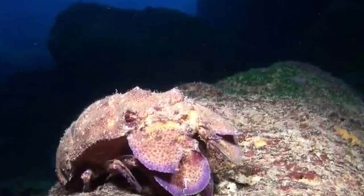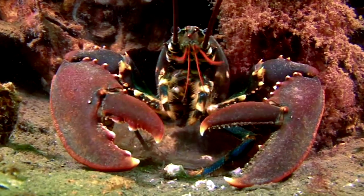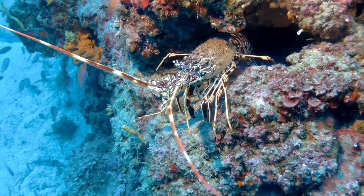Today on Animal Fact Files, we're discussing slipper lobsters. Though they share the same name, slipper lobsters are not considered true lobsters. Like rock lobsters, or spiny lobsters, slipper lobsters do not have claws.